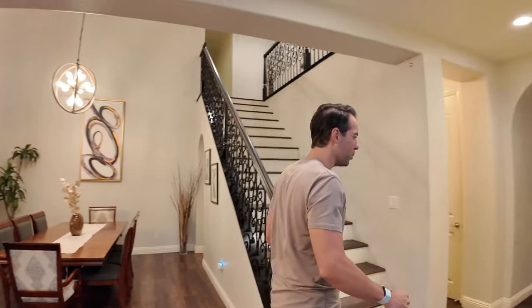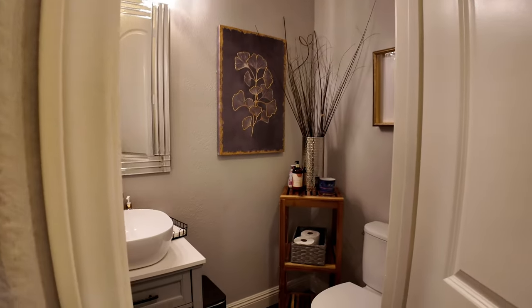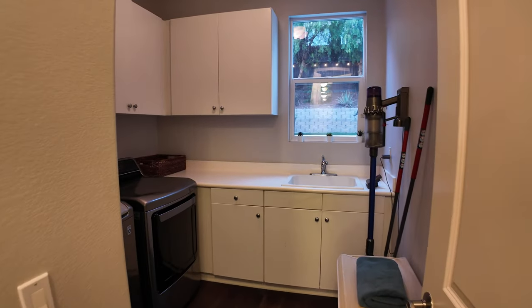Before we head into the kitchen, you have a half bath — it's a full room with a sink, and your washer and dryer are in there as well. Very, very useful.